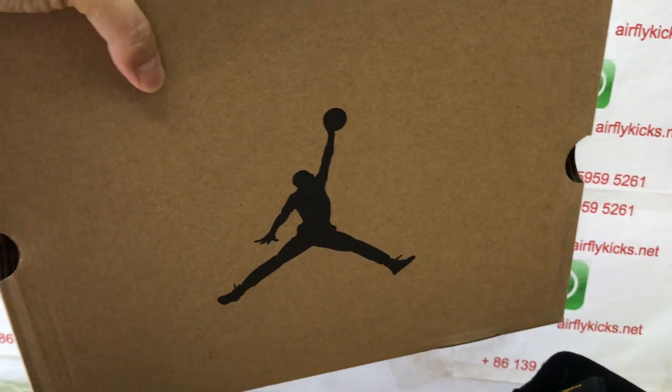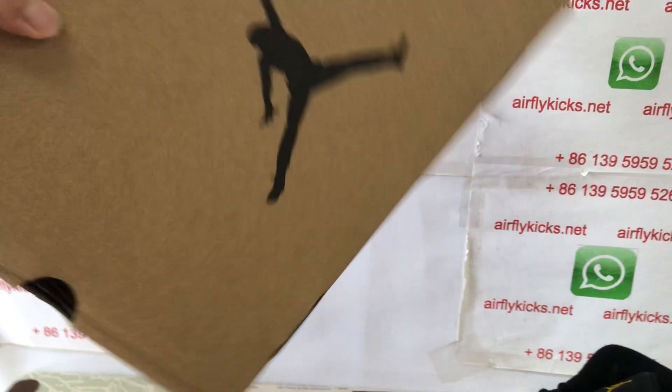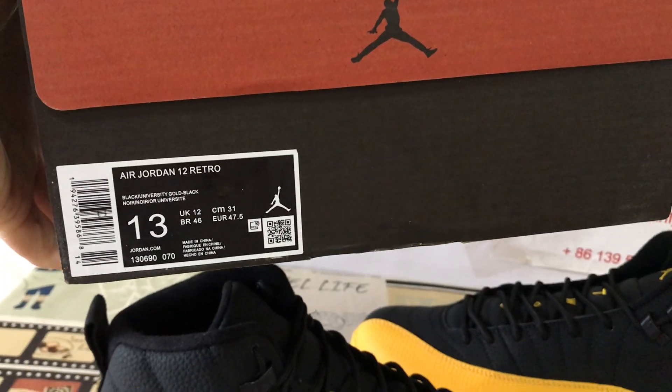The shoes come with the original Jumpman box — that's the box label.